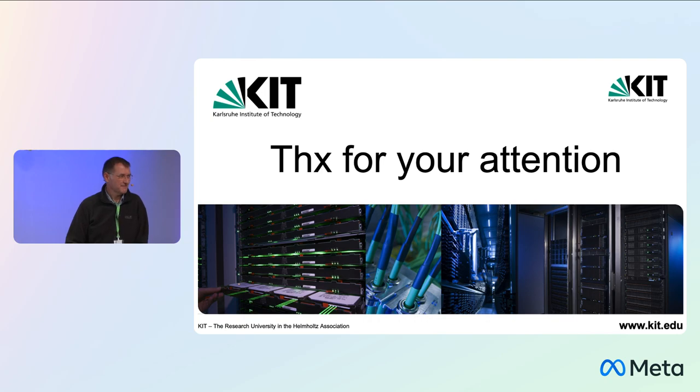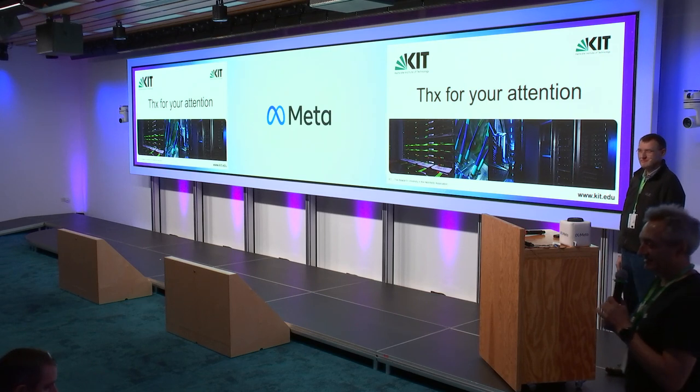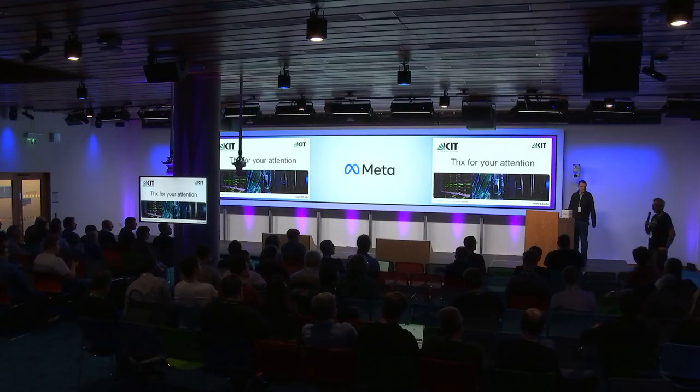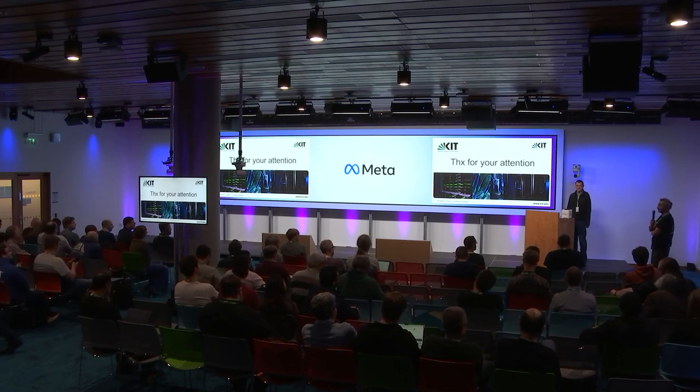Thank you. As you can tell from my personal experience, the WLCG is a very complex network with many sites doing many different things. The complexities in the software — each experiment has its own way of doing things and different software — make it a very complex task to move towards IPv6 only.